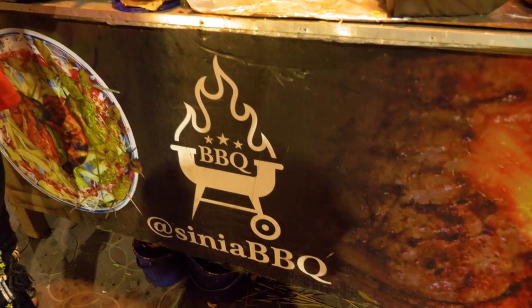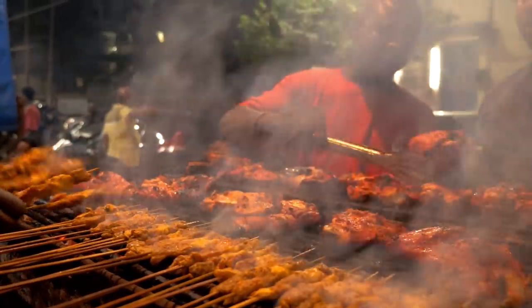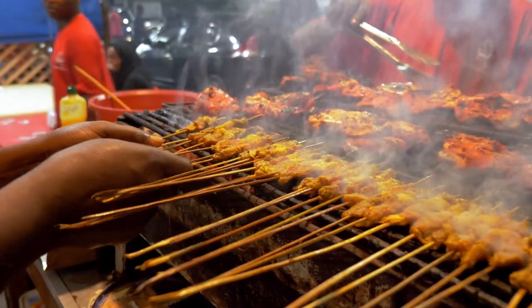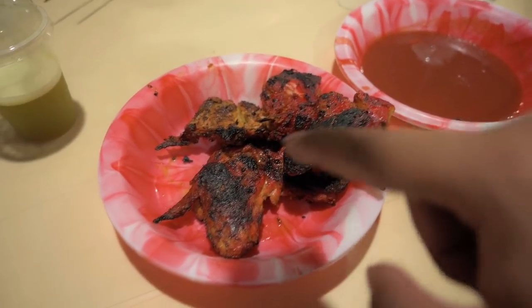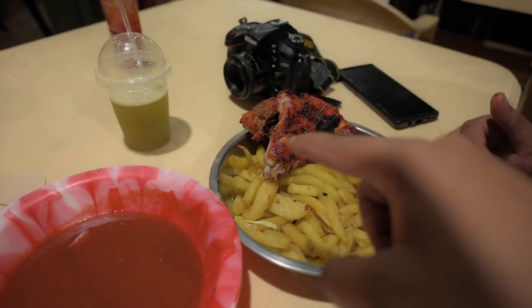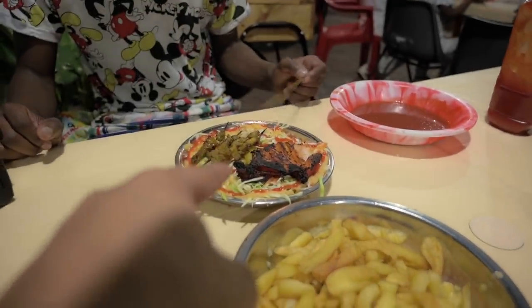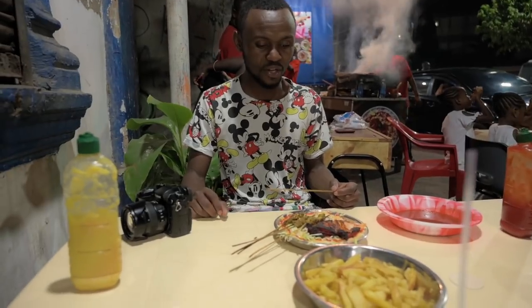We're at this place called Sinia BBQ, right next to our hostel. The chicken tikka is 100 shillings a piece. The ordering style is different — there's no menu, but you order a certain number of pieces and get chips included, with discounts on larger orders. We got five chicken breasts and a load of chips for 500 shillings, which came down to about 250 shillings. It's chilly, the flavor has gone to the inside — it's so good. That's called budget.